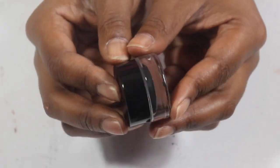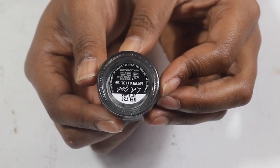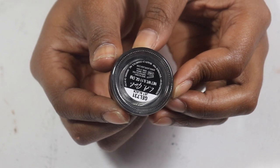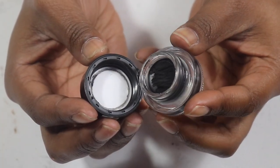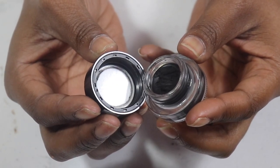This LA Girl gel eyeliner in black — it is just not what I thought it was gonna be. I tried to use it for my eyebrows because I love to use black in the eyebrows, but it just didn't work, so I'm gonna try to use it as eyeliner. That's just it.